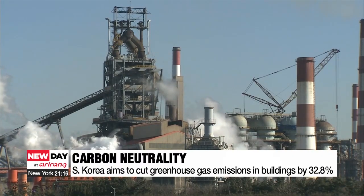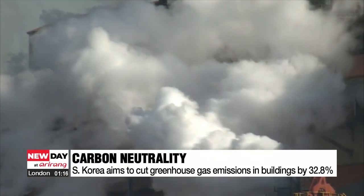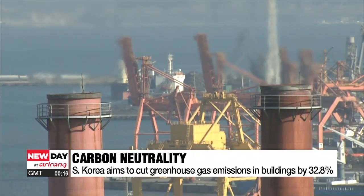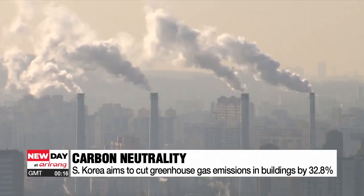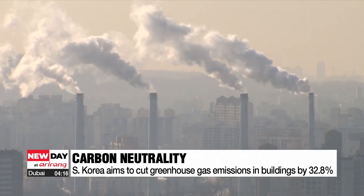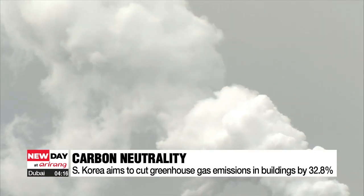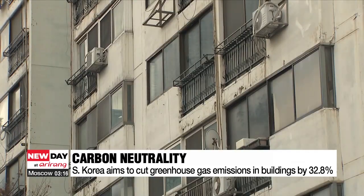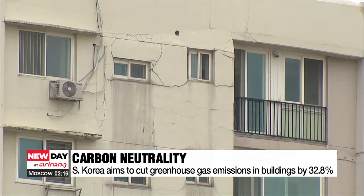In order to achieve carbon neutrality by 2050, South Korea must reduce greenhouse gas emissions from buildings — which accounted for one-fourth of the country's total emissions — by 32.8 percent compared to 2018 figures by 2030. But this is not an easy task, as many older buildings weren't built to current standards that take emissions into account.